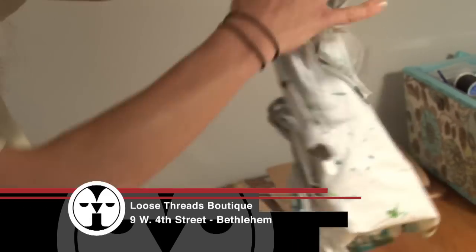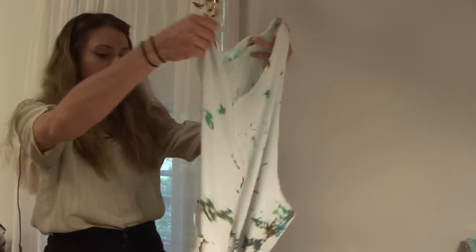The name of my line is JL. My line can be found exclusively at Loose Threads Boutique. And there you have it.